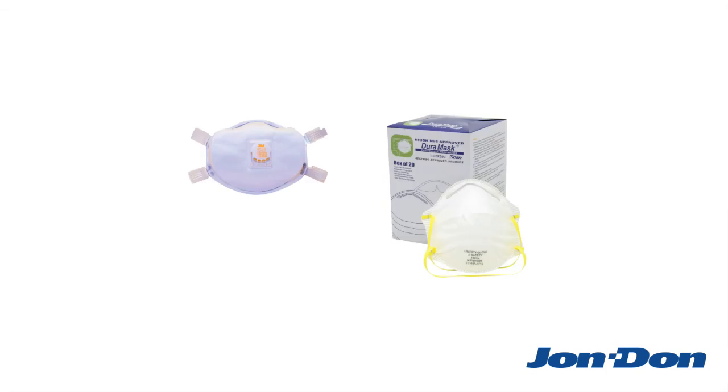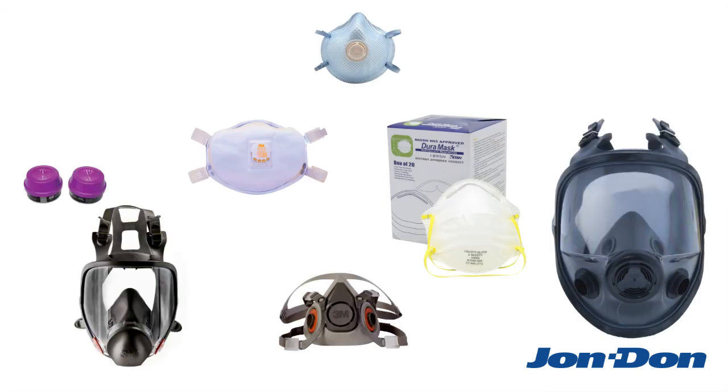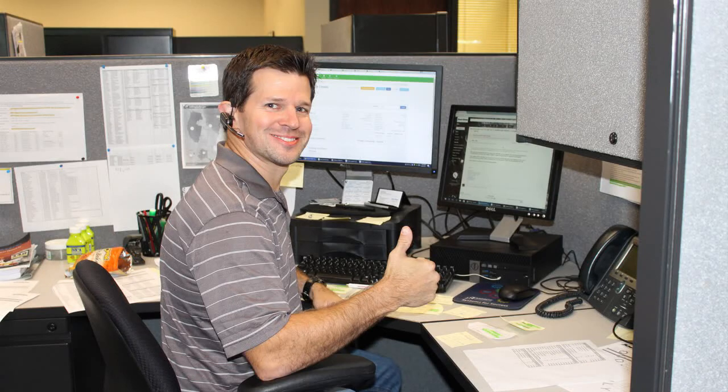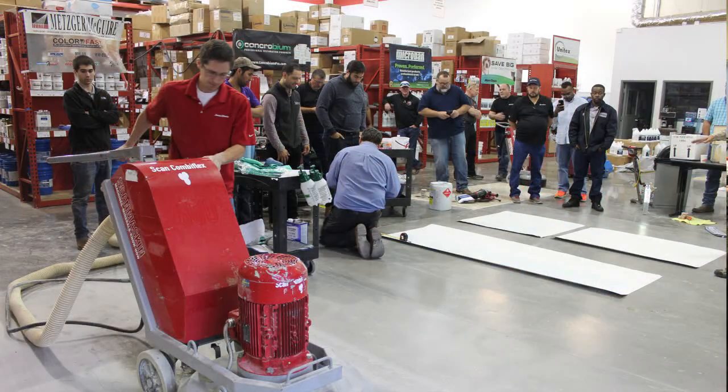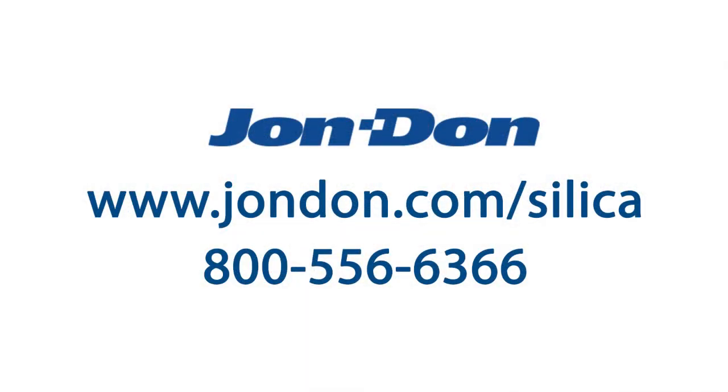John Don has a full selection of dust masks, respirators, and filters for every application. Our experts can help you select the right respiratory protection for the job, and we can help guide you through the standard to ensure your job sites are safe and compliant. For more information, visit www.johndon.com/silica or call 800-556-6366 to speak with a concrete specialist today.